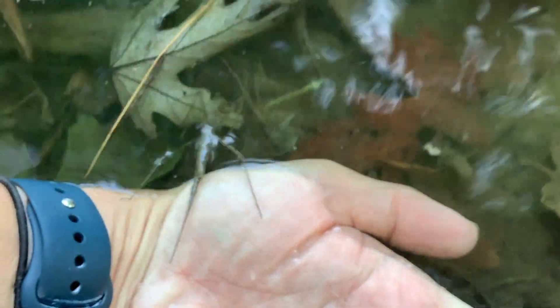They mostly feed on other aquatic insects, such as macroinvertebrates, tadpoles, and very small fish and crustaceans. The large, pincher-like front legs and sharp mouth parts help them grab and pierce their prey.